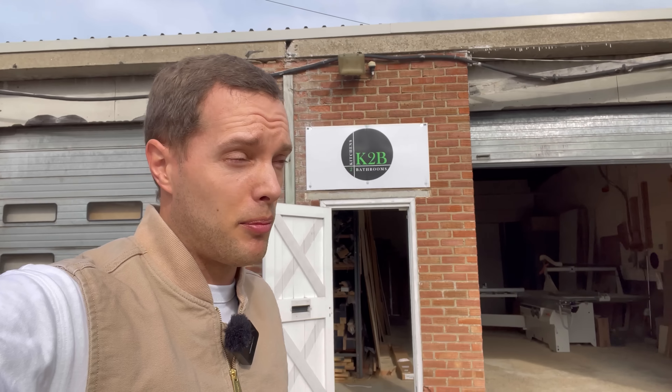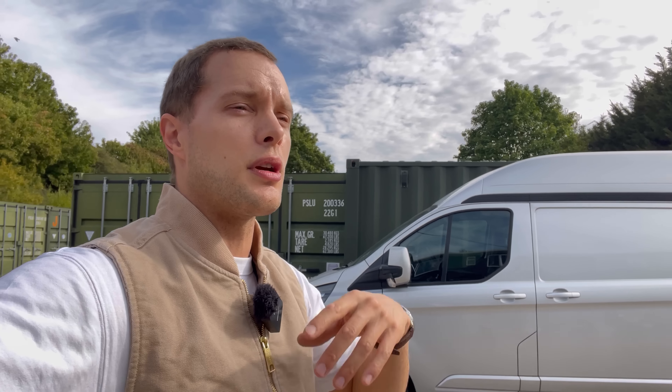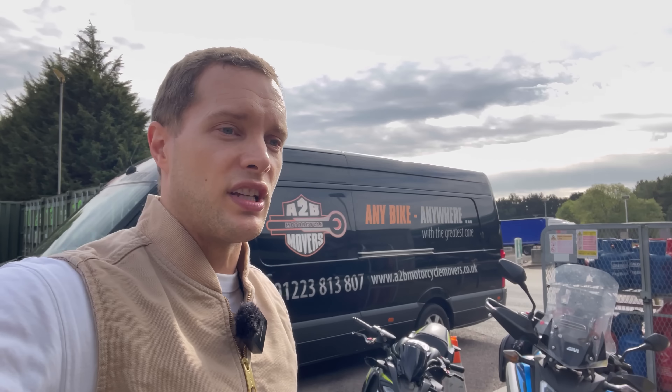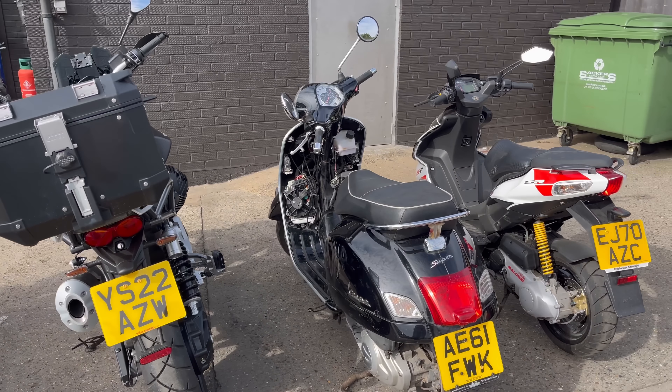They've got the showrooms here with a very good reputation. In fact, I know of a few main dealers that bring their bikes down to this workshop when they can't figure out what the problem is. You don't need to have bought your bike here to have it serviced or worked on — they do everything from classic old Hondas to complete restorations. They can do anything at all.